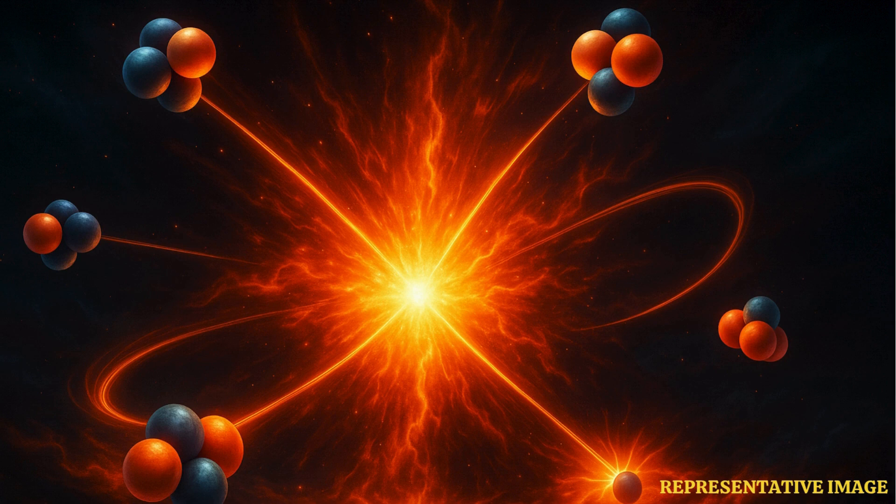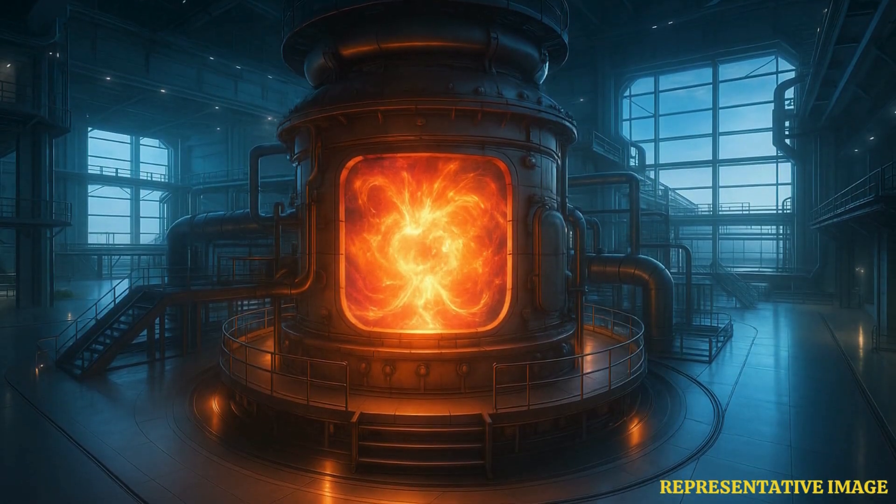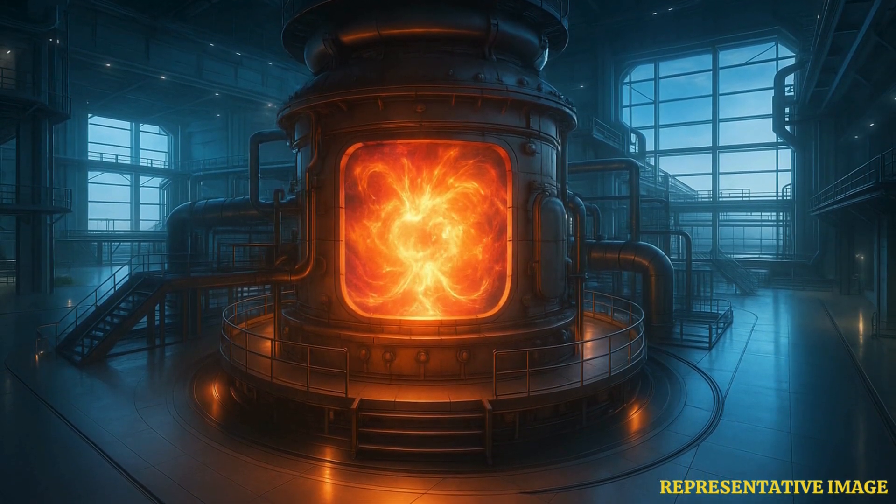Fusion merges atomic nuclei to create massive amounts of energy, which is the opposite of the fission process used in atomic weapons and nuclear power plants, which splits them into fragments. By mimicking the natural reaction of the sun, scientists are hoping that the technology may help humanity harness vast amounts of energy and help battle the energy crisis.